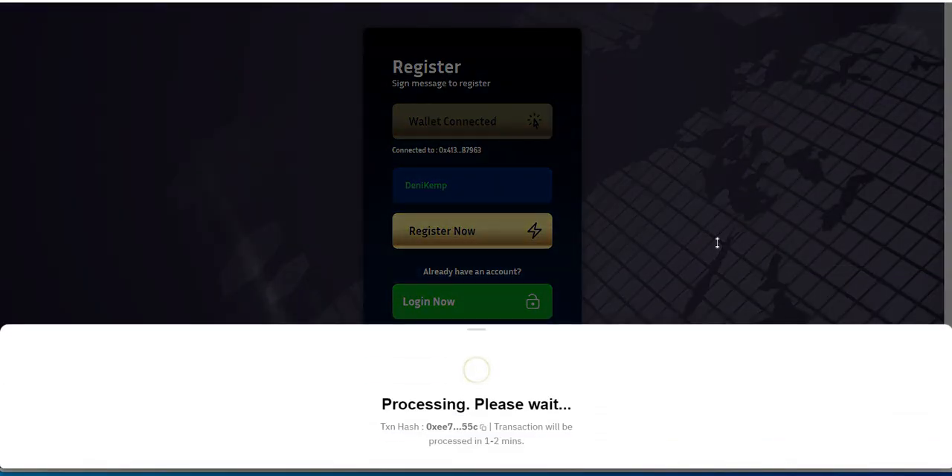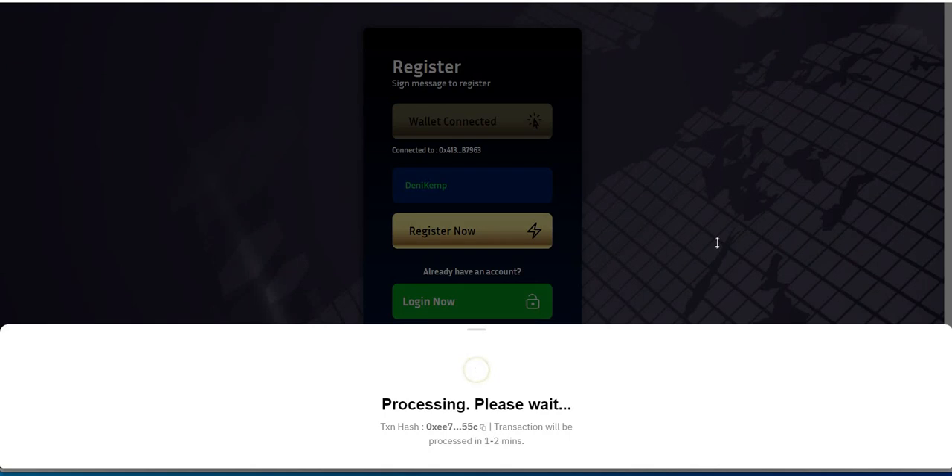I just use MetaMask, I connect it and it'll connect you to it. From there you've got to register — you accept the transaction to register. It should be about 12 cents processing. I'm going to walk you through it because I haven't actually gotten into it yet till now, but I've been seeing activity. I've seen a couple people hit me up — Denny Kemp hit me up, El Blue hit me up.